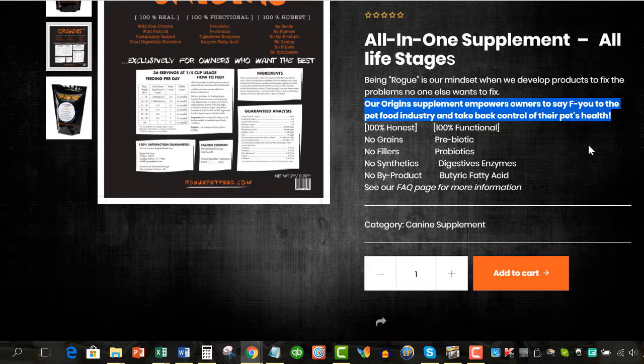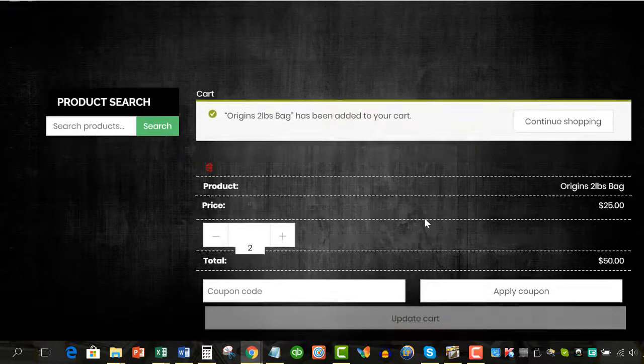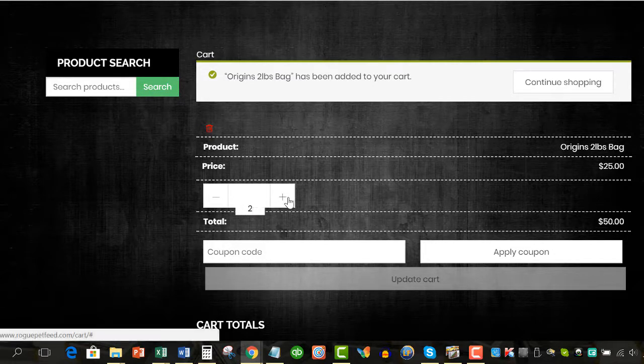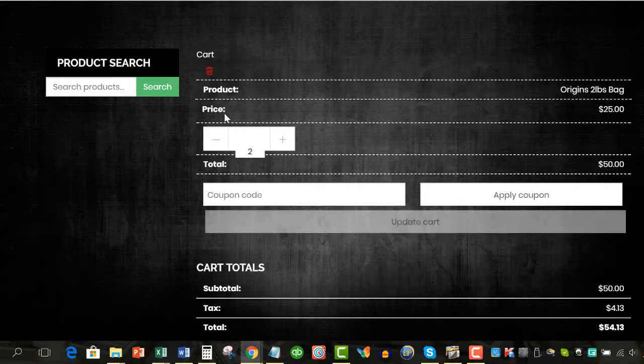Let's click the Add to Cart button and see what the purchase experience is like. It's loading, but it's a little slow. So I have one two-pound bag added to my cart. If I want to add more, I can add and just update the cart — it should have gone to two. I don't know why the layout of this button is such that the number is not centered in the field. I would ask my coder to fix that.